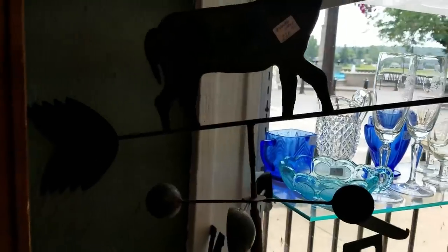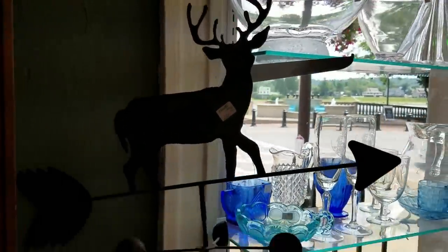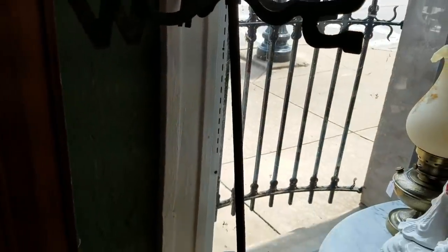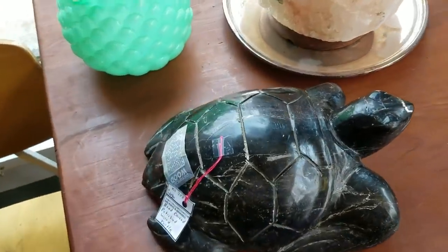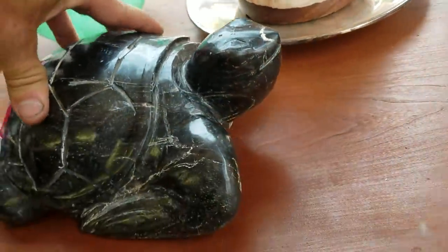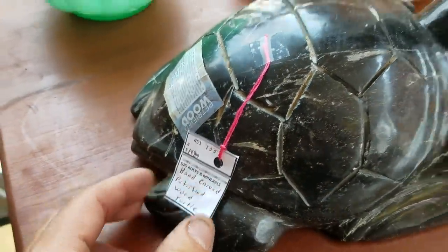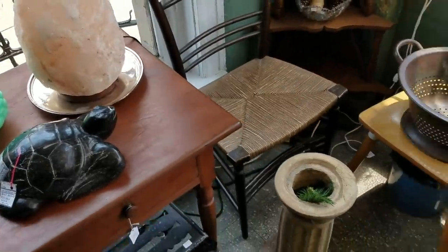I'll show you the stuff I like. It's a pretty nice old weather vane - it's got a buck on it. You can see it there. It's nice. I like stuff like this too - this is petrified wood. It's a carved turtle out of petrified wood. I think it's $149. That's out of my price range, but I like stuff like that.